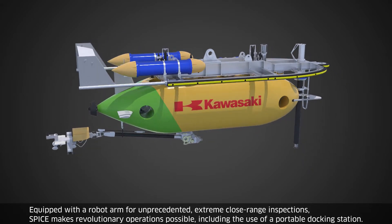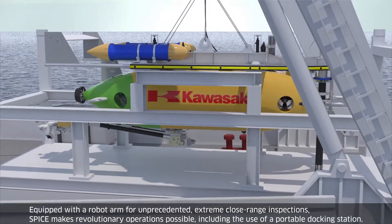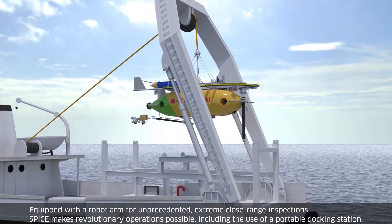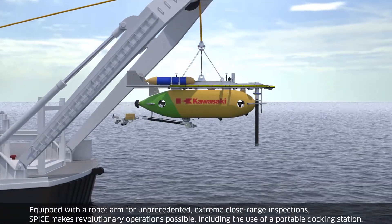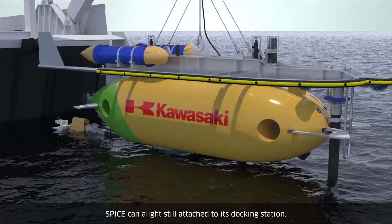Equipped with a robot arm for unprecedented extreme close-range inspections, SPICE makes revolutionary operations possible. Including the use of a portable docking station, SPICE can alight still attached to its docking station.